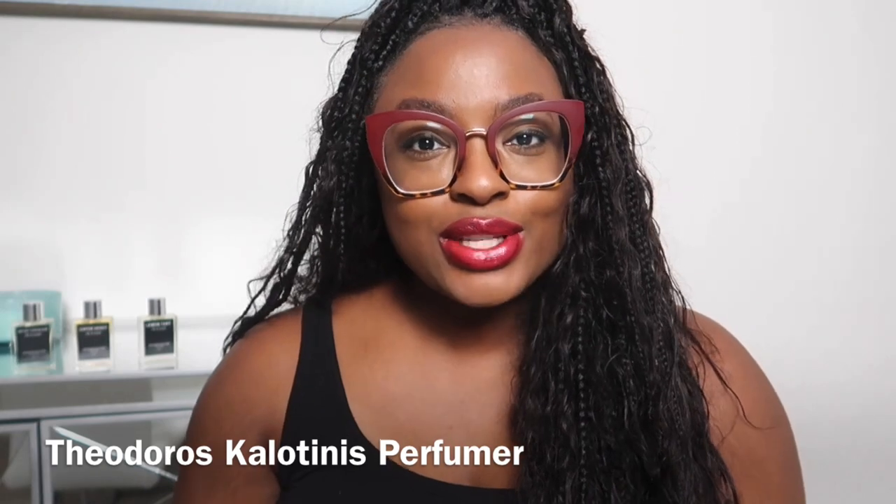Hi guys, welcome back to my channel. I'm Derian and let's jump into fragrance talk. I recently came into the knowing of this brand Theodoros Calantinis. From what I've seen online, it is a Greek perfume house. The reason I was interested in the fragrances was because of the name — I am a gourmand lover. I love scents and fragrances that give that foodie, dessert-like smell. I picked out three that I felt were a little different from what I already have in my collection and something I'd wear consistently. I'll go over those three and let you know what I think and how they've worn on me.